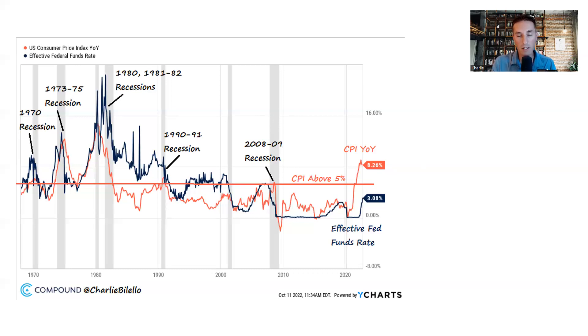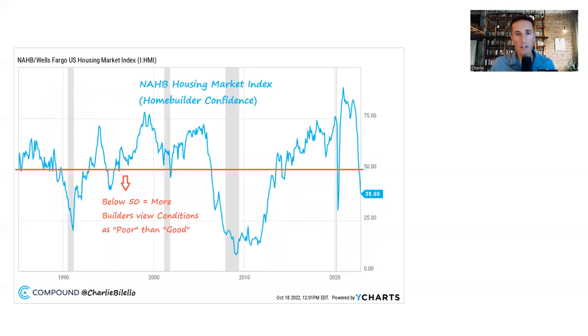Ultimately, a recession isn't the worst thing — we've had many in US history. Hopefully it'll be short and shallow. But the notion that you can do what we did — a 40% increase in the money supply, borrowing and spending trillions, creating the inflation and the boom — but not suffer from housing prices and stock prices moving in the other direction is a bit Pollyannish. We're going to have to take some pain to bring this inflation rate back down.